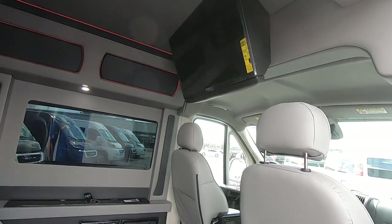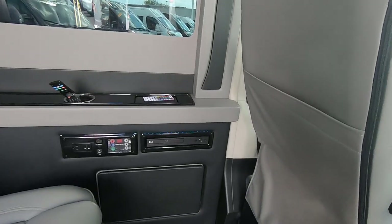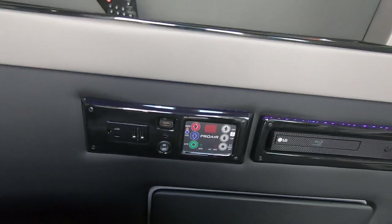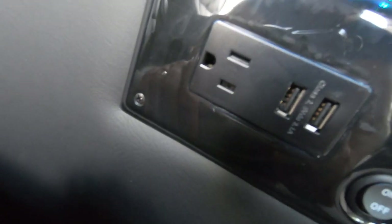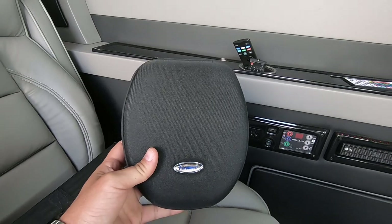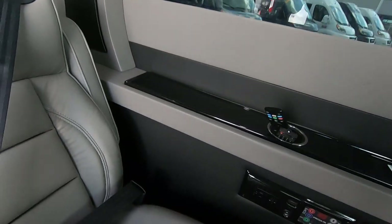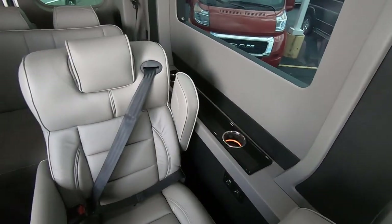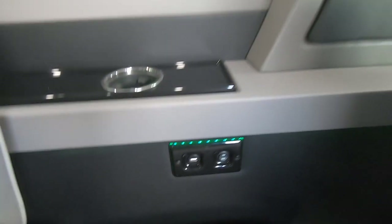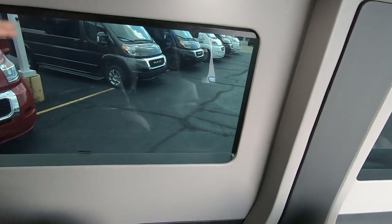There's LED track lighting, a 32-inch flat screen TV, and your media hub has a Blu-ray player, rear HVAC system, USB ports, and a 110-volt wall outlet. It also comes with two sets of wireless earphones so rear passengers can listen to music or watch the TV without interrupting the driver. Each seat has its own lighted cup holder and USB port to charge your phones.